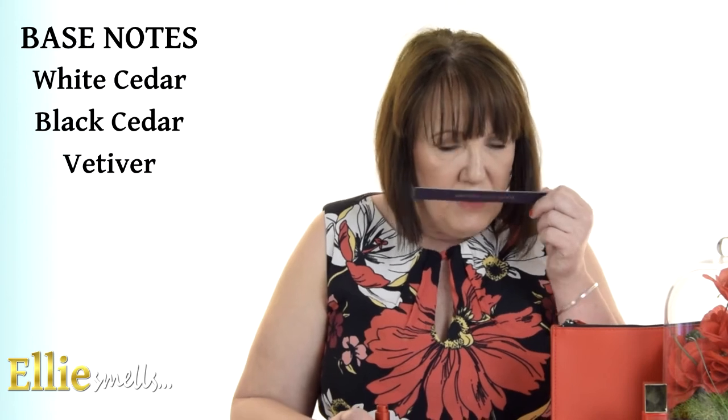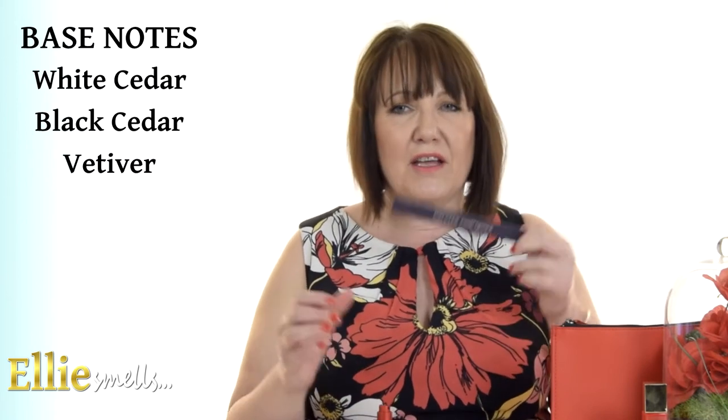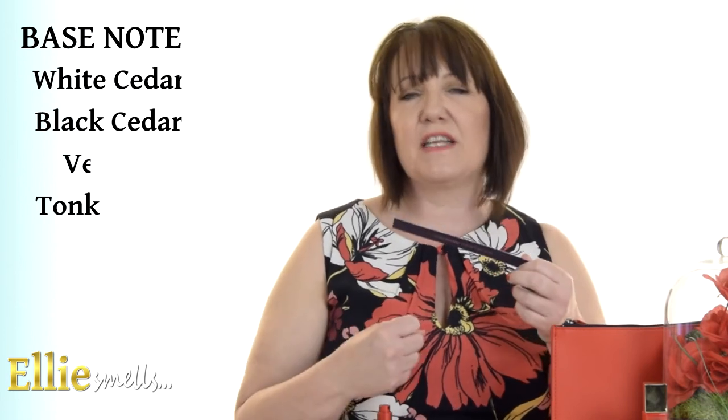Then you've got the heavier, more impactful, mysterious base notes of white and black cedar. You've also got vetiver in there, which makes it quite earthy, and then you have tonka bean just giving it that depth and impact. That is really, really beautiful. Anyone who gets the chance to try this needs to, because although it is musky and woodsy, those florals and the iris just make it really easy to wear, especially at this time of year, and it leaves a lovely, subtle trail of fragrance behind you.